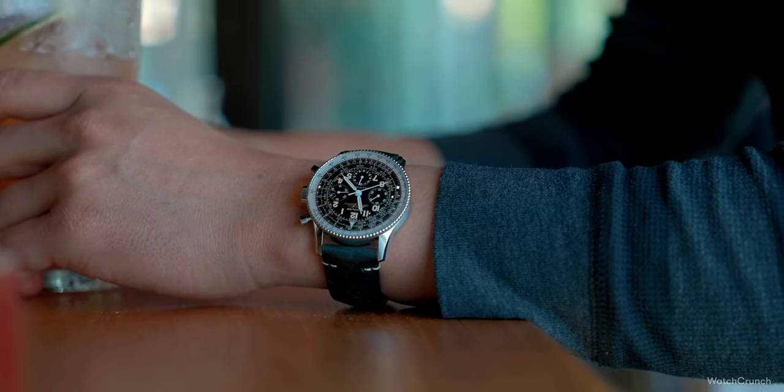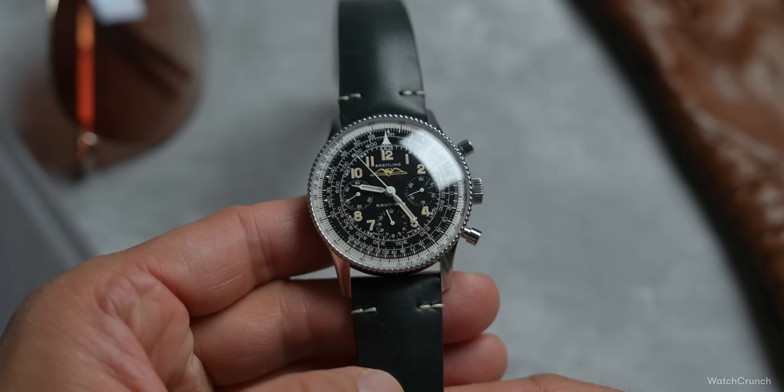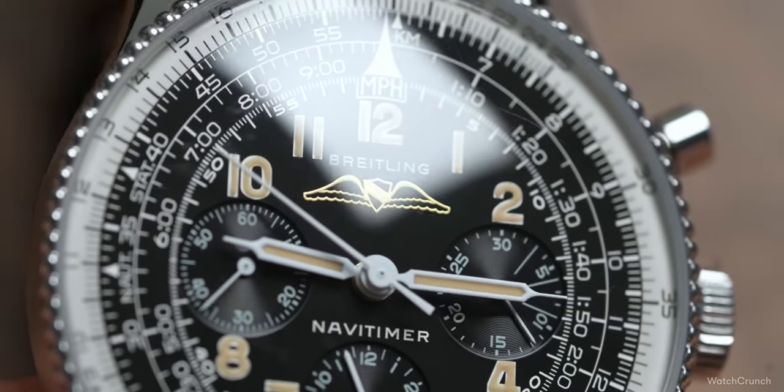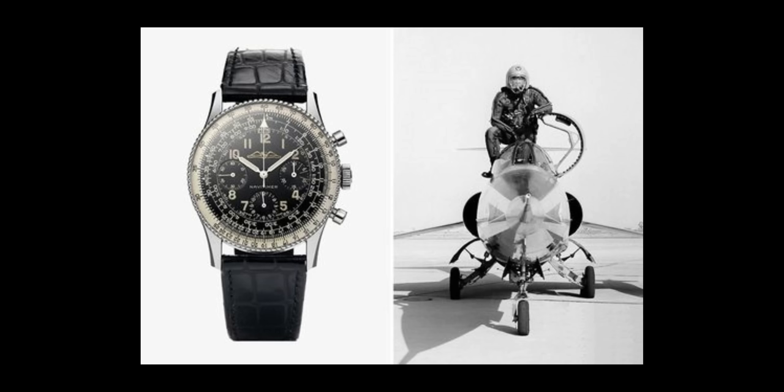The biggest complaint about the Navitimer — and I can already hear you guys typing in the comments — is that its dial is too busy. Yes, I agree, but it's busy for a reason. In fact, every number, every dash, is there because of the immutable laws of mathematics. You don't hear your airline pilots talking about how their instruments have too much information. Well, in the early '50s, Breitling figured out how to put those instruments right on the pilot's wrist.